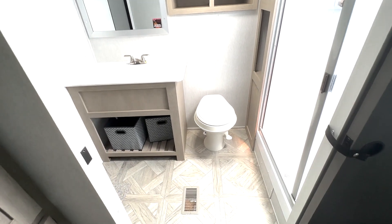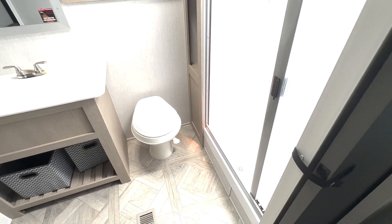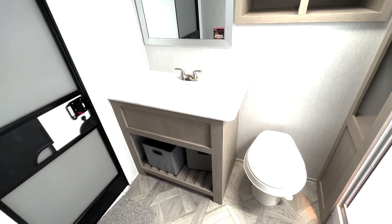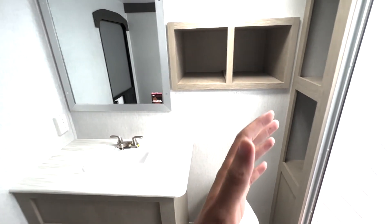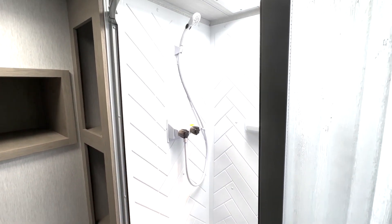Right here we have this super spacious bathroom — everything in here is really nice and roomy. You have a secondary entrance directly into the bathroom. There's a huge mirror, open storage, and a foot-flush toilet down below. And then you have your shower here on this side.